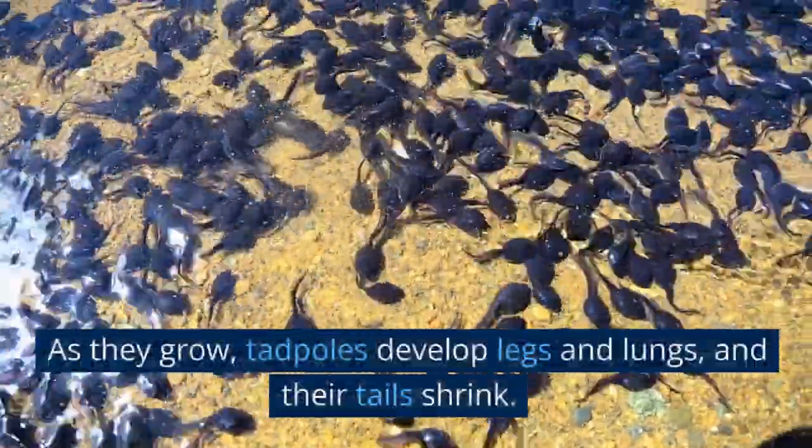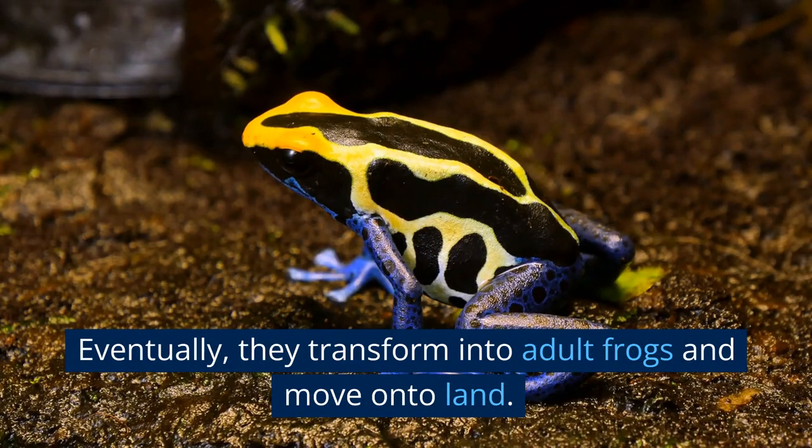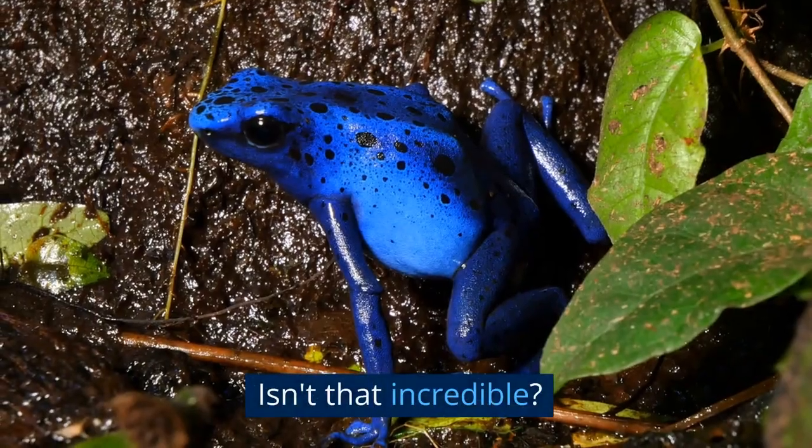As they grow, tadpoles develop legs and lungs, and their tails shrink. Eventually, they transform into adult frogs and move on to land. Isn't that incredible?